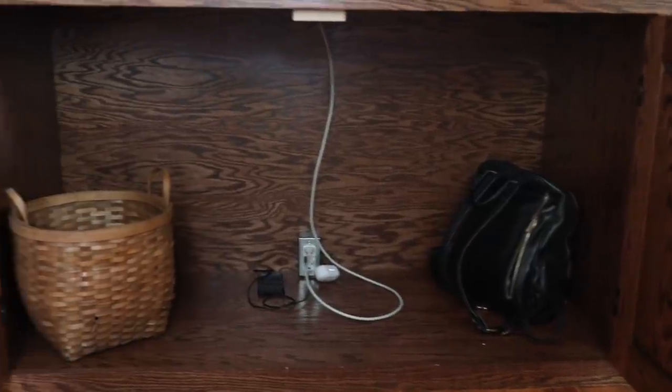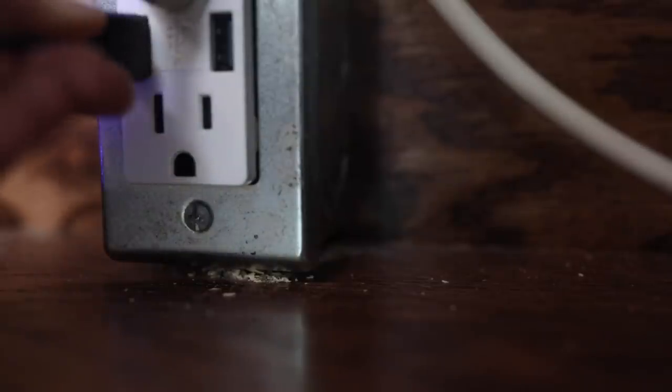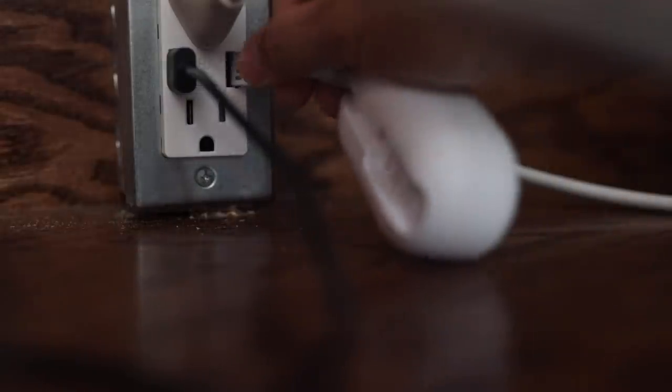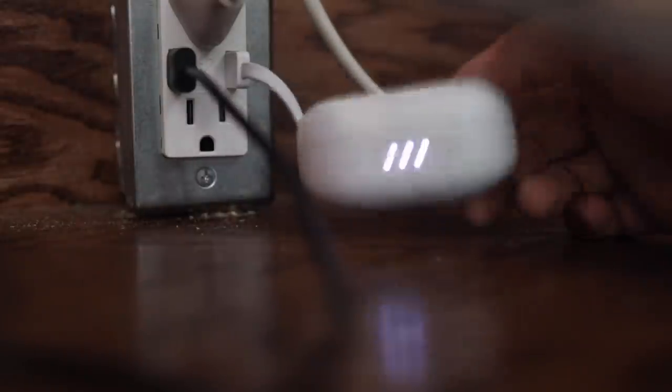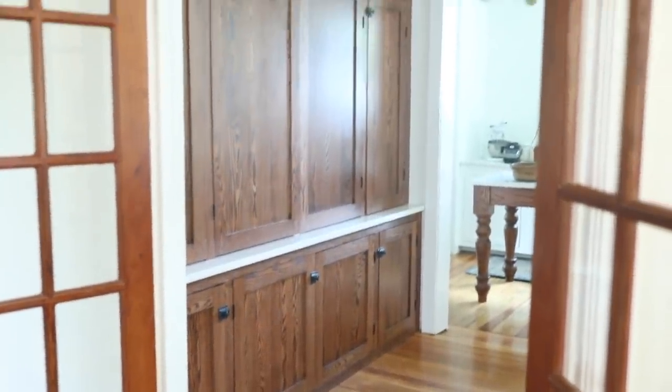When we had the electrician come and get everything office-ready, we also had him put in USB ports built directly into the outlet — so you can plug in and charge things without the adapter blocks. That's located where the chair sits, and it works great as a charging station for my wireless headphones and camera battery charger. Everything stays plugged in, and since the cabinet closes, the kids can't get into it.